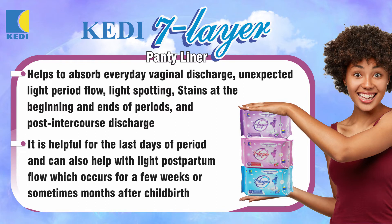It is helpful for the last days of period and can also help with light postpartum flow which occurs for a few weeks or sometimes months after childbirth.